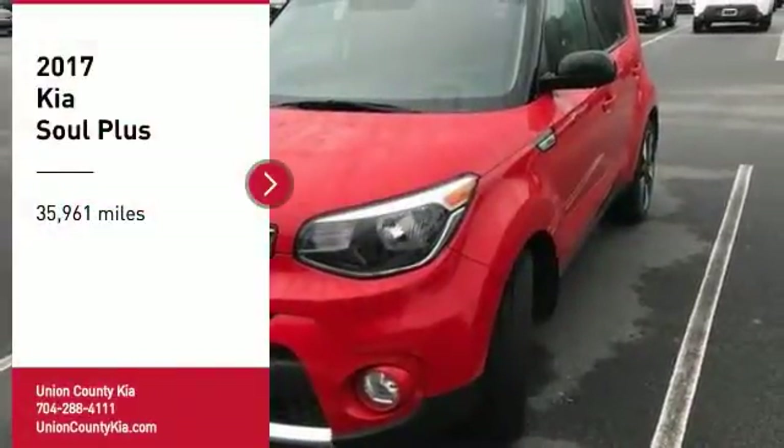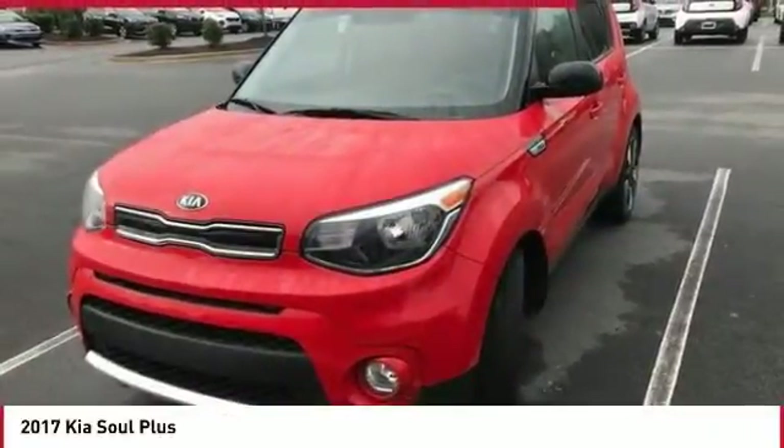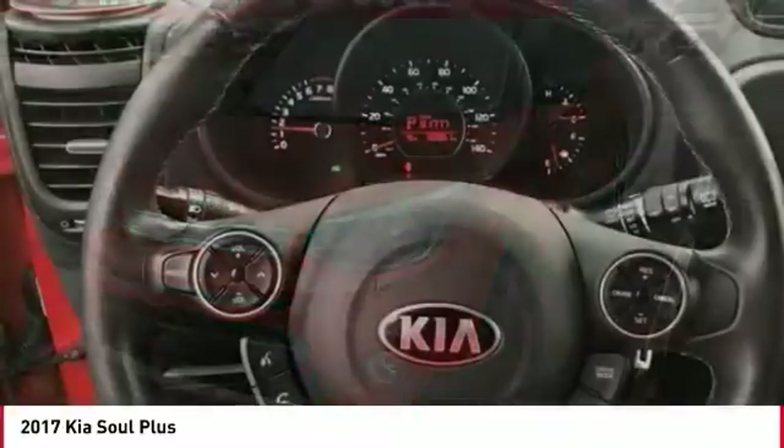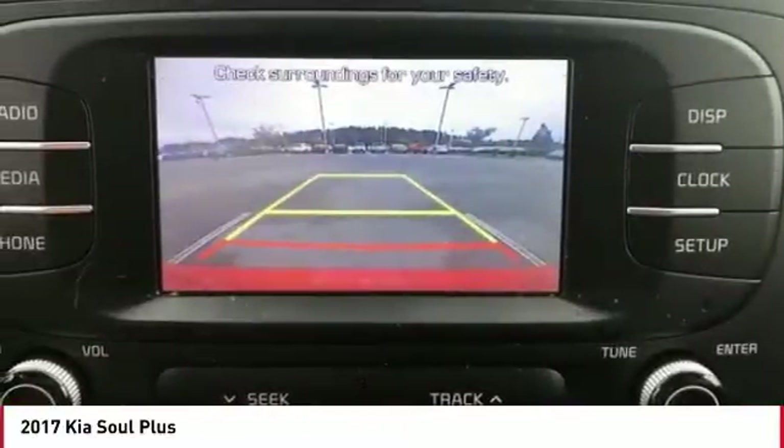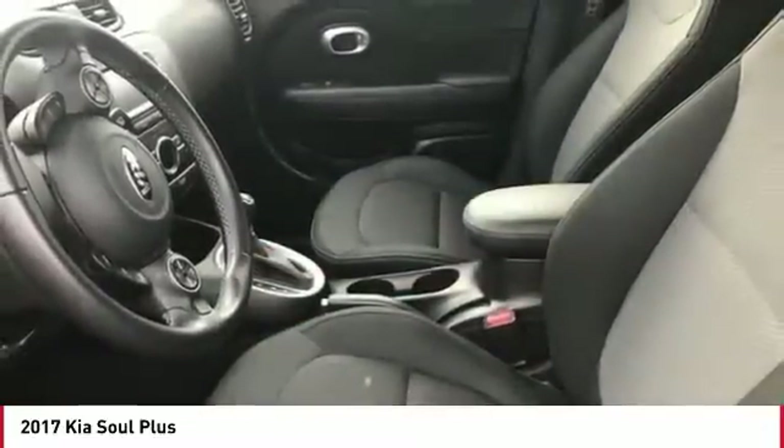Take a ride in the 2017 Soul. The Soul is quick and ready with its innovative, catchy style, a sharp, roomy, and well-fitted cabin, and a comprehensive list of safety and fun features.